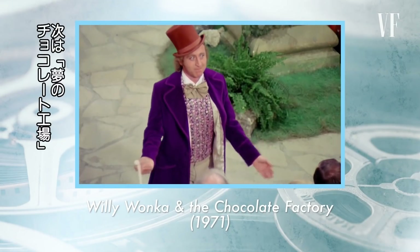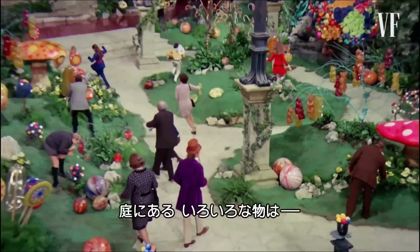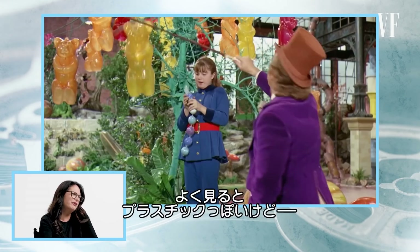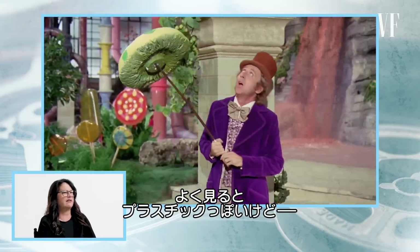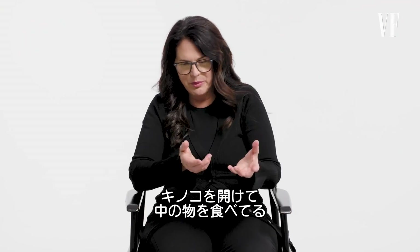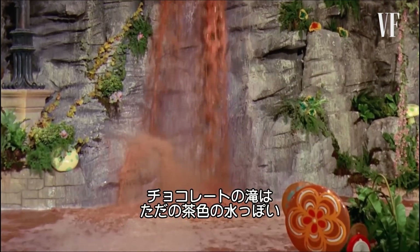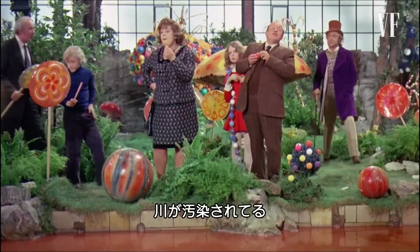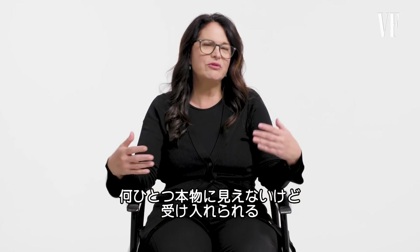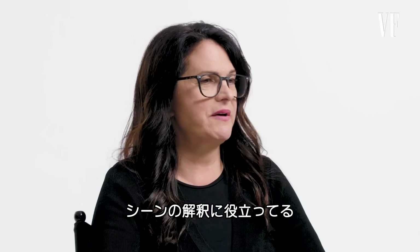Next up is Willy Wonka and the Chocolate Factory. Each of those props that you see — all of the supposed candy in the garden — if you look at it, it really just looks like plastic and vinyl. It more creates this fantasy world. If you look closely at what they're doing, they've just opened up one of these plastic mushrooms and put something inside. Even the chocolate waterfall doesn't really look like chocolate — it just looks like brown water. None of it really looks like food or really like anything, but you kind of buy it. And again, the actors' reactions are having a big effect on how you interpret the scene.